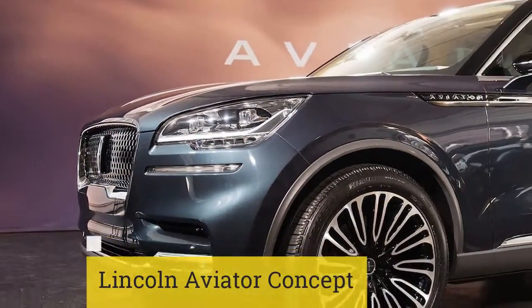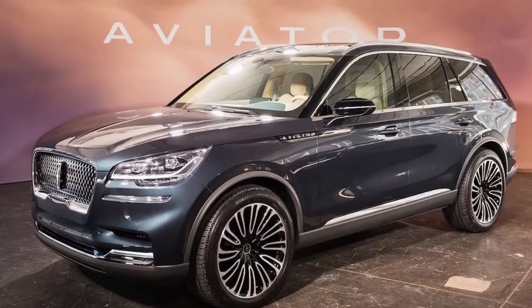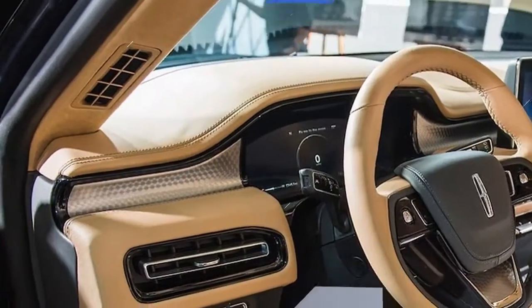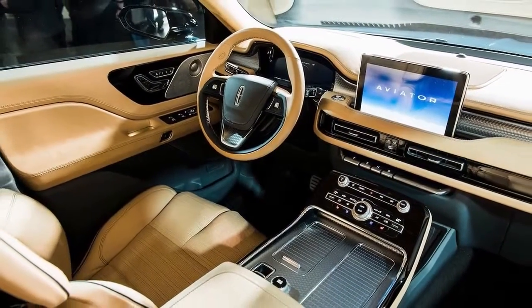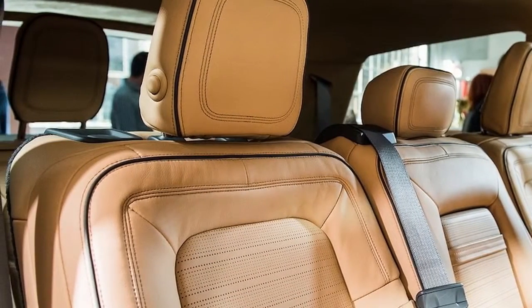Lincoln Aviator Concept. Although this was just a teaser of what's to come, the Lincoln Aviator Concept shows that Lincoln will bring all the goodness of the Navigator down to a stylish mid-size SUV. The new Aviator will feature a twin-turbocharged engine or an optional plug-in hybrid system, the former coming standard with rear-wheel drive. All-wheel drive should be optional on the gas-only Aviator, but the plug-in hybrid variant will likely get it as standard equipment.